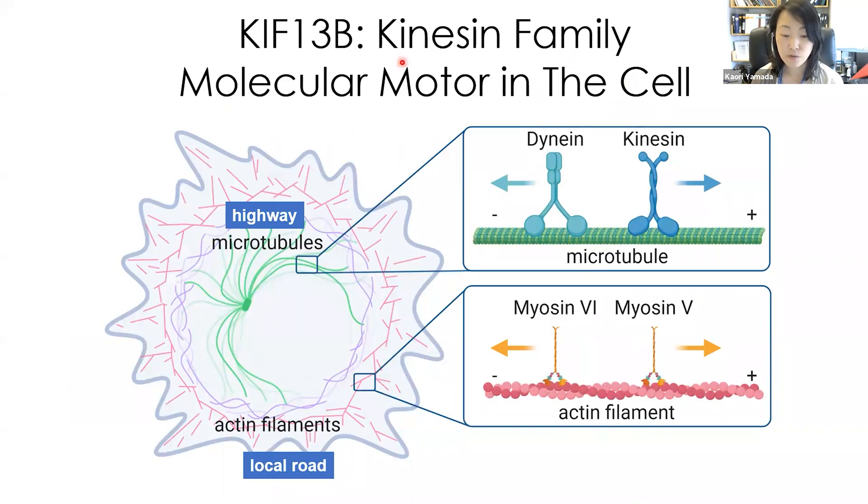KIF-13B is a kinesin family molecular motor in the cells. The cell has cytoskeleton such as microtubules and actin filaments to form the shape of the cells. Molecular motors like kinesins, dyneins, and myosins move on the cytoskeleton to transport molecules in the cells. To transport molecules for a long distance, kinesins and dyneins are important. Kinesins move to the plus end of the microtubules, which are located at the periphery of the cells. So, to find motors transporting VGFR2, we used VGFR2 as a bait and found binding proteins. KIF-13B was the only kinesin found by mass spec analysis to bind to VGFR2.